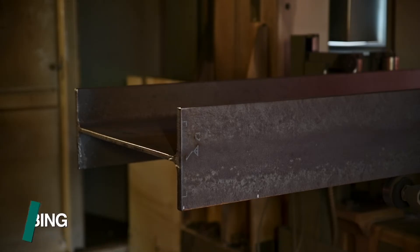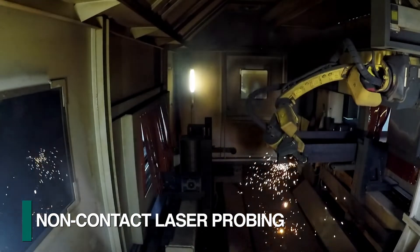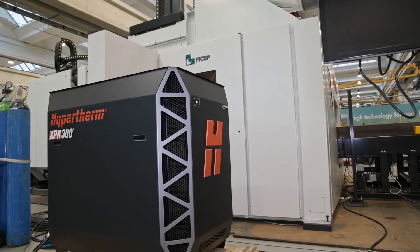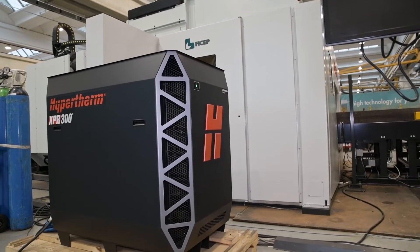Once in position, a laser scanning system determines the physical location of the surfaces to be processed. This eliminates the need for the torch to probe the surface prior to the start of each cut. A complete assortment of Hypertherm plasma generators are available to comply with the user's requirements.